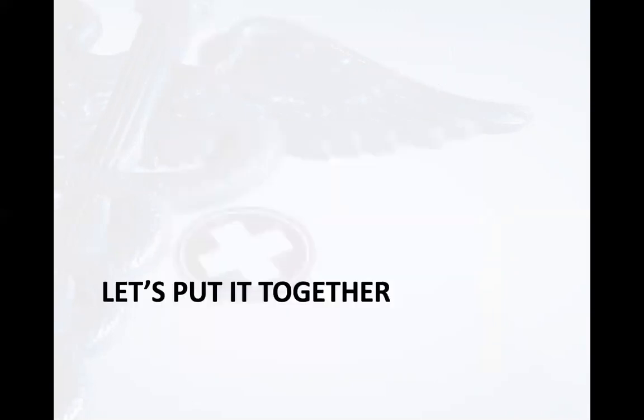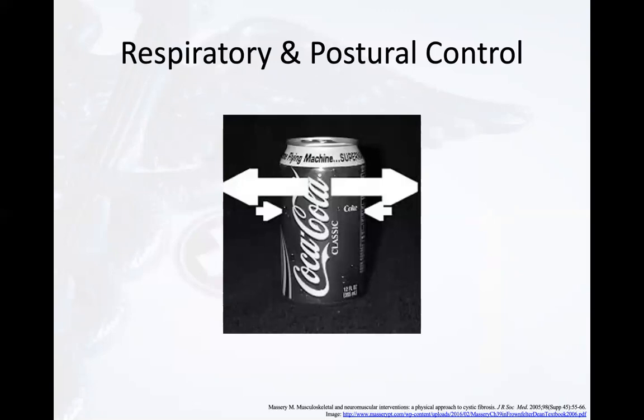We are choosing to demonstrate the link between the respiratory and pelvic floor diaphragm using Mary Massery's soda can model. The aluminum shell of a soda can is thin and inherently weak, yet when unopened it remains strong. It is challenging to change an unopened can's shape unless the exterior shell is punctured. When the can has a leak, it loses its strength and is easily crushed. Therefore, it is the internal pressure from carbonation which gives the can its strength and form.